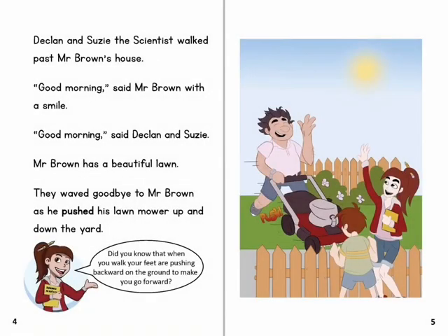Declan and Susie the scientist walked past Mr Brown's house. 'Good morning,' said Mr Brown with a smile. 'Good morning,' said Declan and Susie. Mr Brown has a beautiful lawn. They waved goodbye to Mr Brown as he pushed his lawnmower up and down the yard.